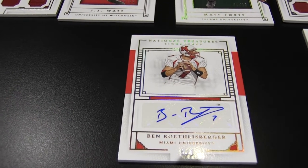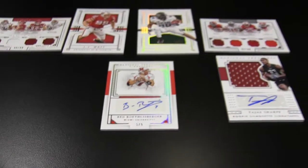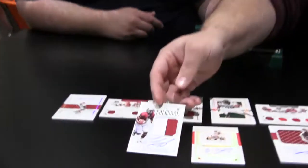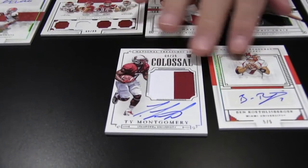That's going to make a good chunk of change. I got this guy — he can't decide what to do this year, if he wants to play running back, quarterback, or receiver — Mr. Ty Montgomery. Two color out of 25 auto. Colossal.